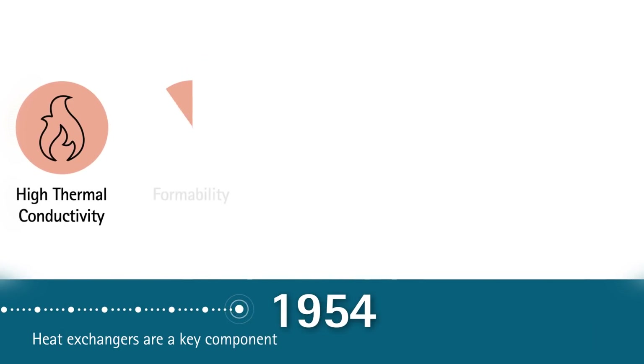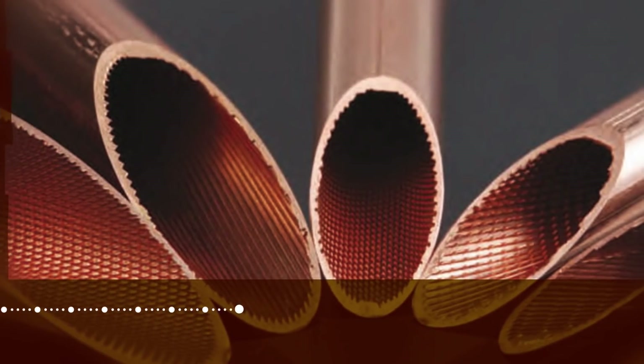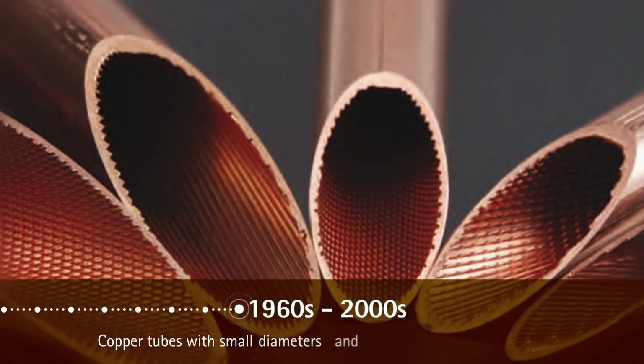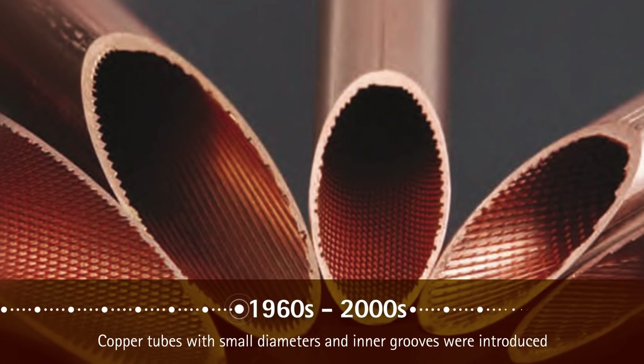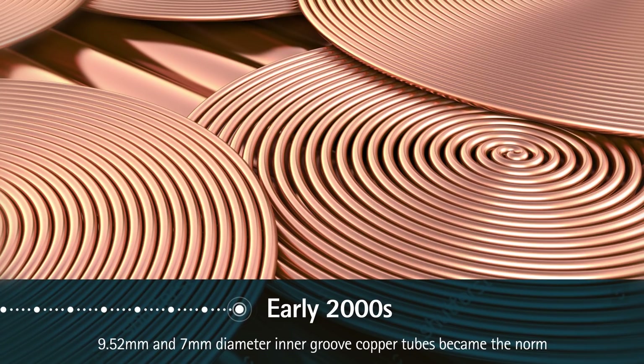With its inherent properties of high thermal conductivity, formability, corrosion resistance, ease of joining, and infinite recyclability, copper had been in use in heat exchangers since the late 1700s. During the 1960s to 2000s, AC manufacturers, in their quest for more efficient condensers, started innovating with copper tubes in heat exchangers. Small diameter and inner groove tubes were introduced. By the early 2000s, 9.52mm and 7mm diameter inner groove copper tubes became the norm.